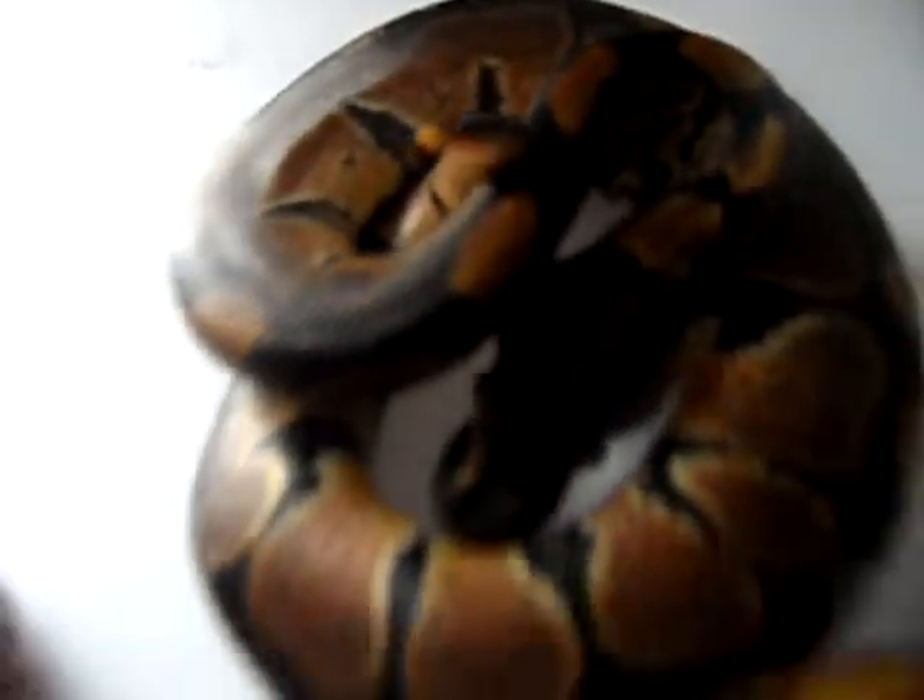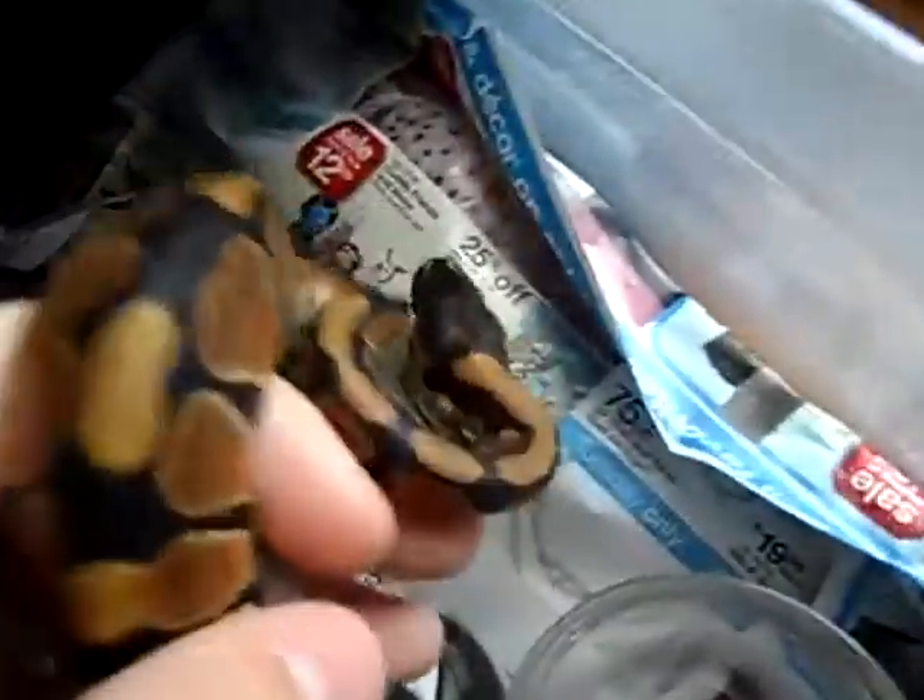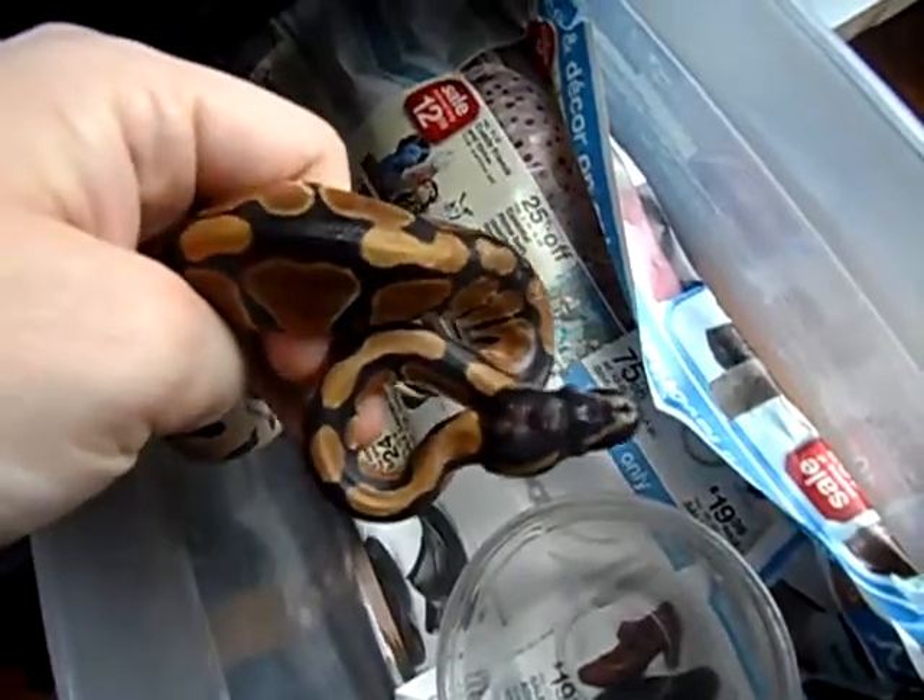The last one out of that clutch is actually going to be one of my holdbacks. This is the only female I got out of the clutch, so not great odds on that level. But you can see a lot of those high pinks and high oranges. If you compare her to my other normal, the coloring is very, very different — this one has a lot higher pinks and oranges. That's why I'm holding her back, to see if there's anything special about her.